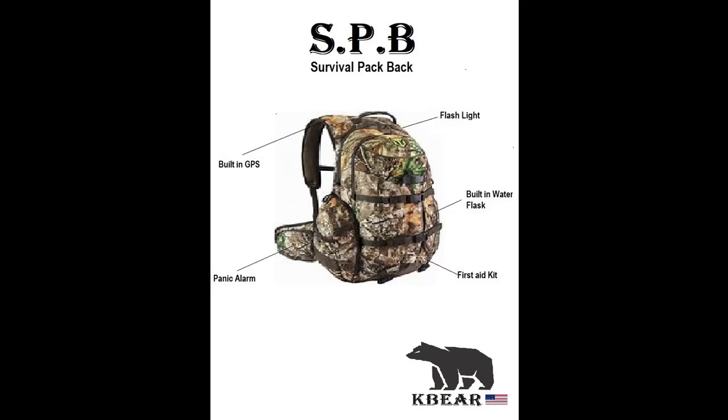Ergonomically designed and easy to use, the SPB is a must-have companion for active kids, whether they are out playing, on school trips, or simply exploring outdoors.